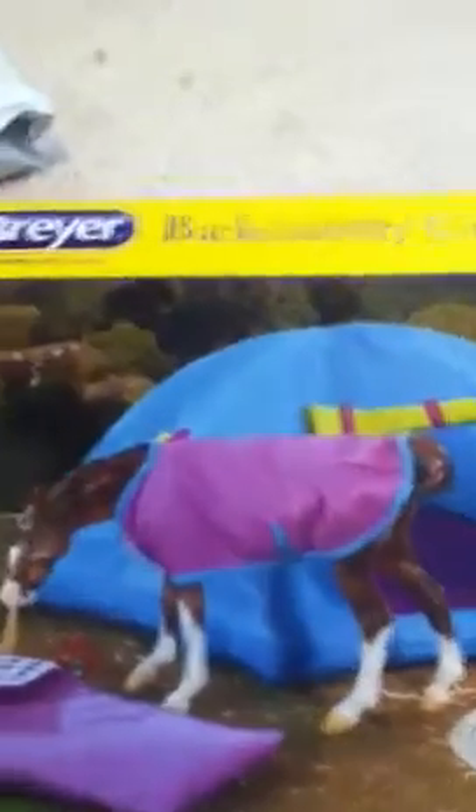Next I got the backcountry camping set. It is traditional size so it'll be big for my classics, but that's okay because I'm getting some traditional horses too. It comes with a quilted sleeping bag that fits 8-inch figures and a roomy tent. The main reason I got it is for the tent because my barn is really small and I needed something to spruce it up. The blanket is reversible from pink to blue to green and blue, so I'm really happy I got that. Sorry if you see guinea pig stuff in the back.